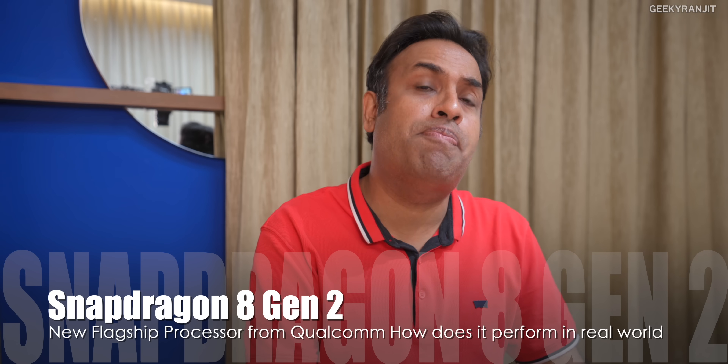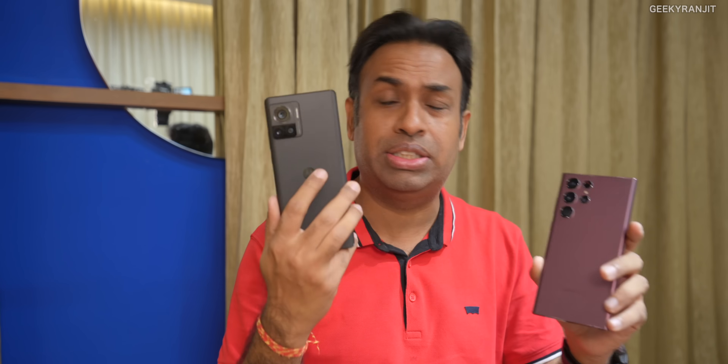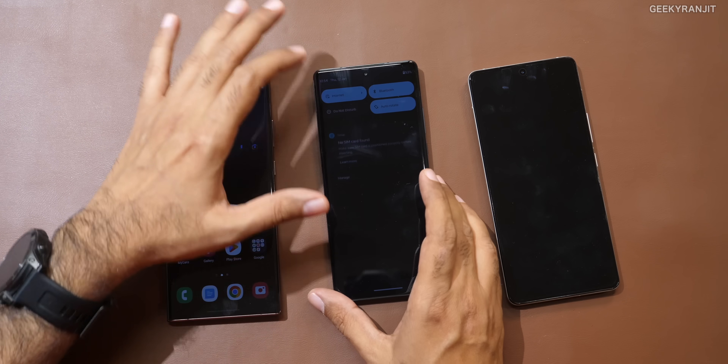Hi guys, this is Ranjit and in this video we're going to have a look at the performance of the Snapdragon 8 Gen 2. The iQoo 11 was the first smartphone which had the Snapdragon 8 Gen 2. I was very curious how it compares to the Snapdragon 8 Gen 1 — this is the S22 Ultra — and the Snapdragon 8 Plus Gen 1, which I feel was a very good chipset — this is the Motorola Edge 30 Ultra. So we'll have a look at them and see how they perform.